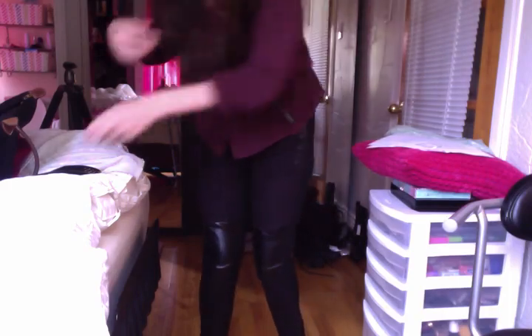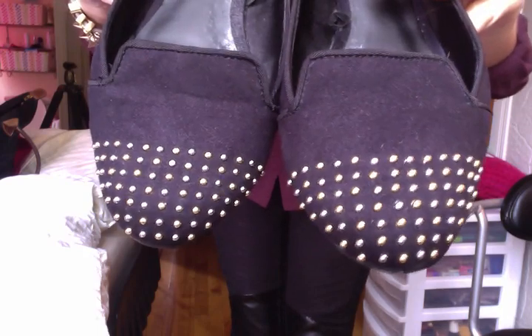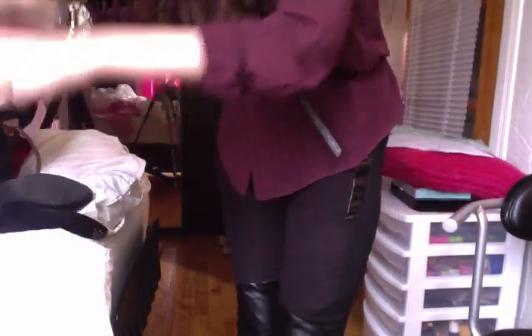And my shoes are these from H&M. They just have like little studs. So yeah, that was my outfit for today.